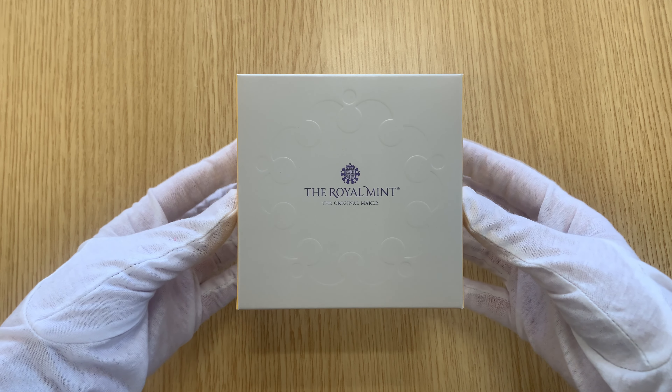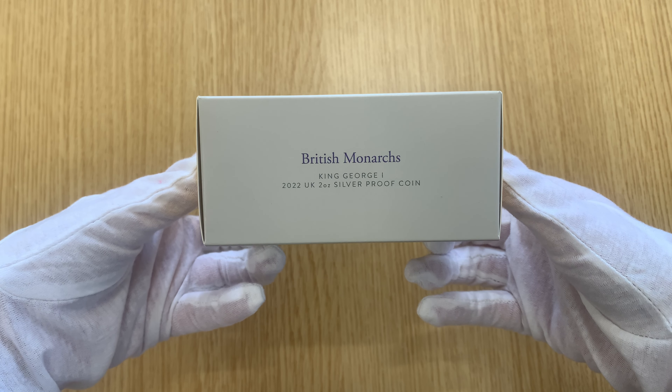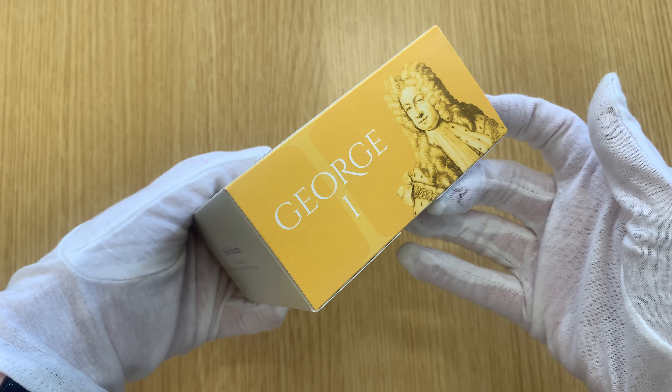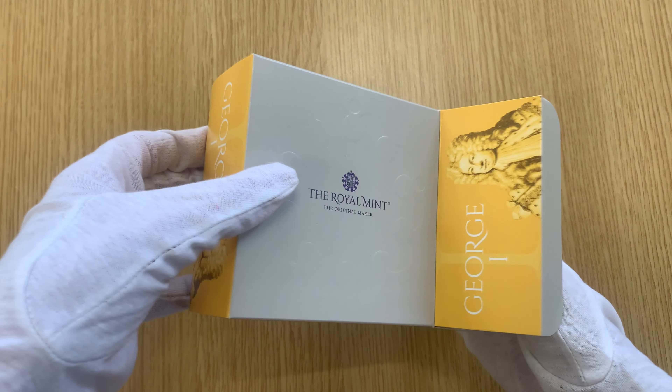Hello and welcome back. Today we're looking at the 2022 George I 2oz silver proof coins. The Royal Mint's British Monarch series launched earlier this year, and there will be 21 different coins issued from now until 2026.